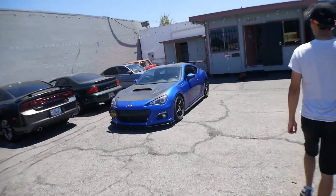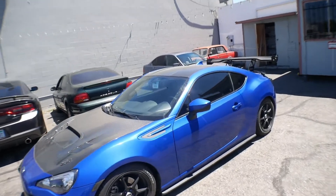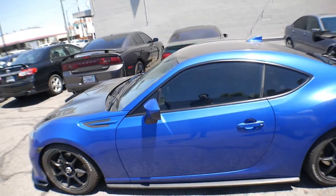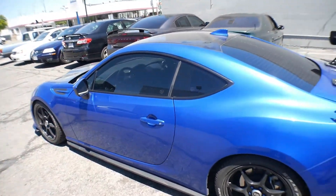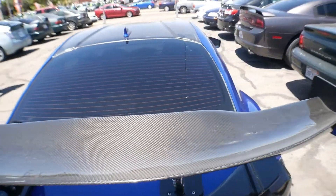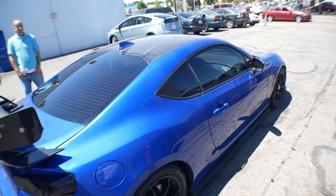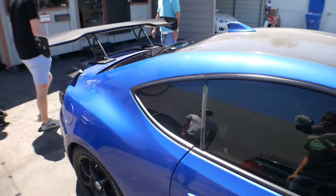Alright, the tint is done! From the outside it looks darker than I thought — even though it's 35%, it actually looks way darker. That looks so good. I like the 20% in the back — it blends really well. 35% is perfect.